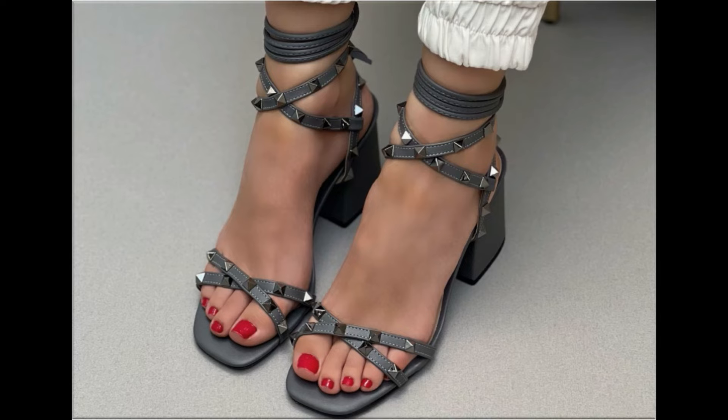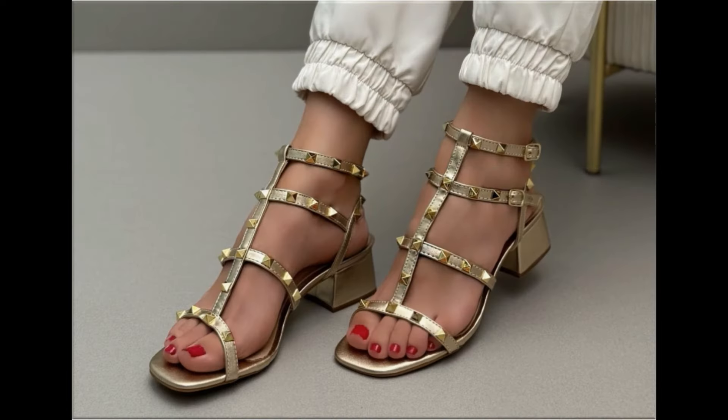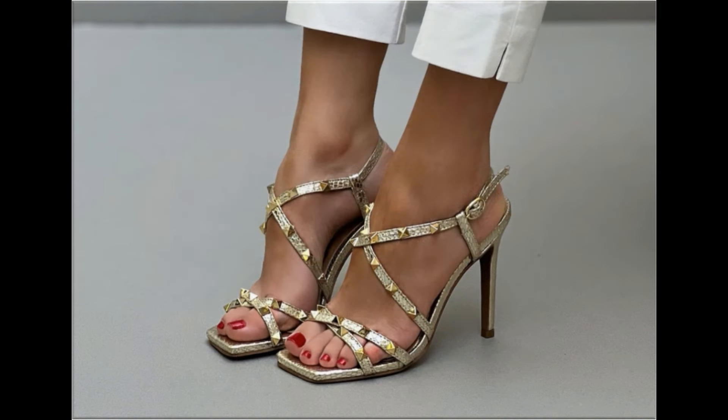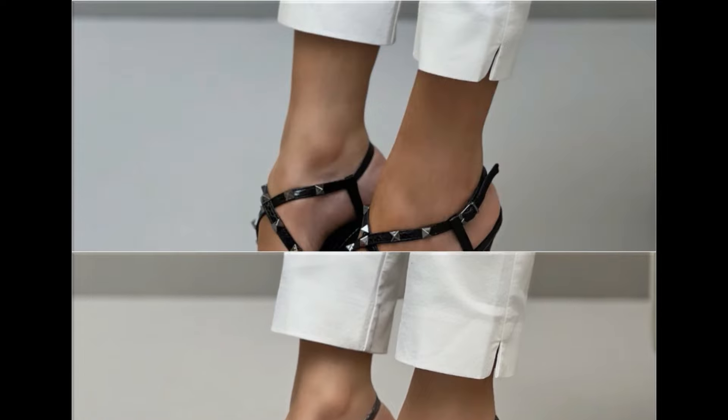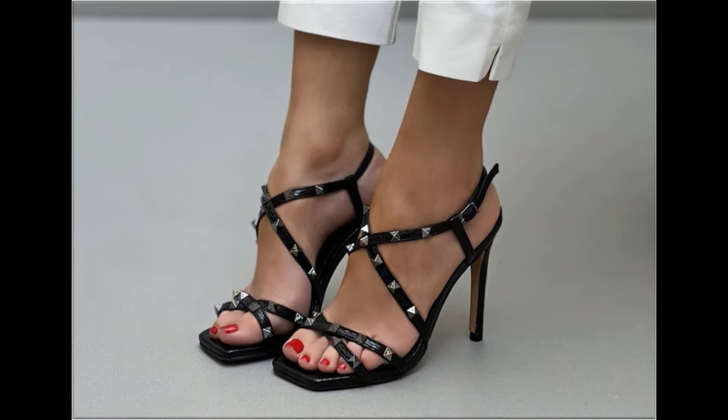These are very soft designs. If you like this collection, please give a thumbs up for this video and share it with your friends and family members. If you are new to my channel, please don't forget to subscribe and hit the bell icon for notifications of such beautiful updated collections of footwear.